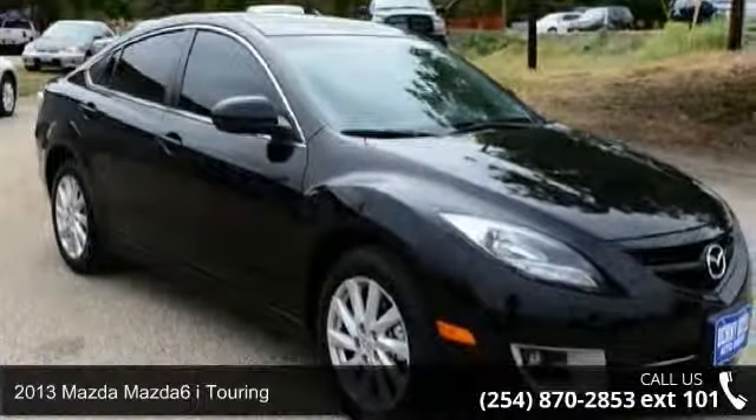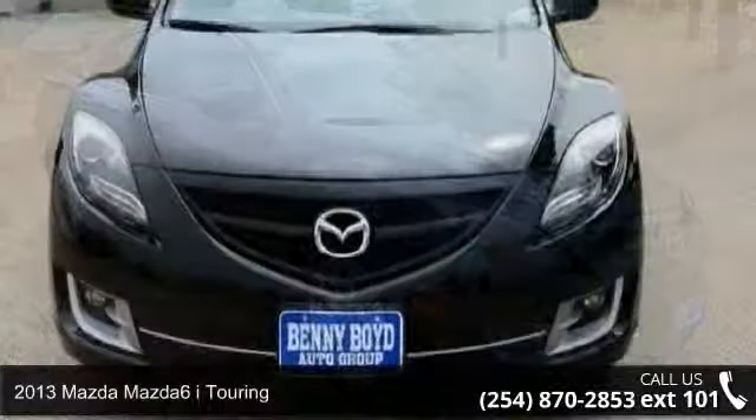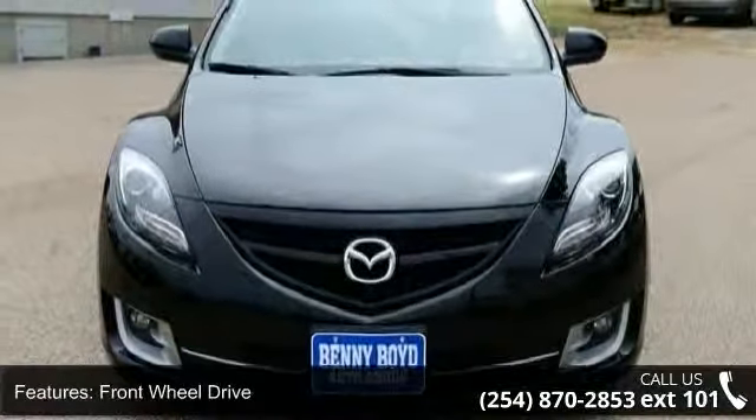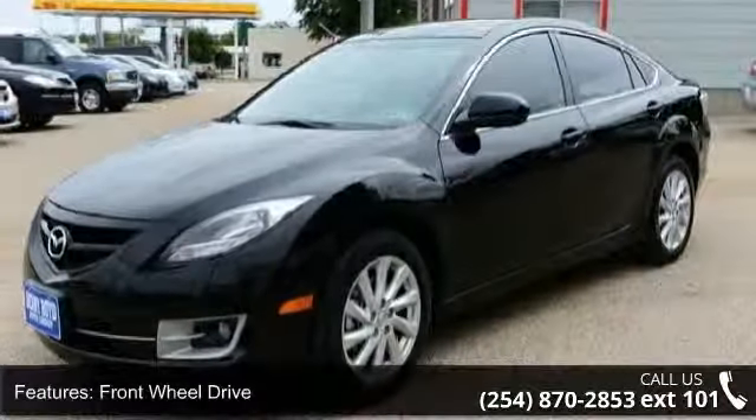Check out this 2013 Mazda Mazda 6. If you are looking for an automobile with great features, look no further. Enjoy these notable features: CD Player, CD Changer, and MFM Stereo.